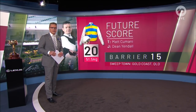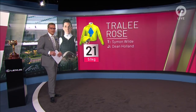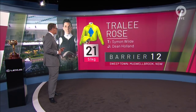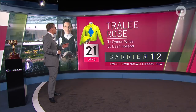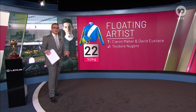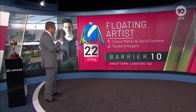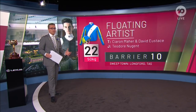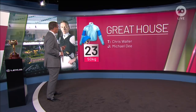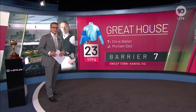Number 21, Charlie Rose — another great story. Simon Wild, his first runner in a Melbourne Cup, trains down at Warrnambool. They will be wrapped with gate 12 for Charlie Rose who draws in the middle. Number 22, Floating Artist — this could be one of the sneaky chances for Kieran Maher and Dave Eustace. T.O. Nugent rides in his first Melbourne Cup and has drawn beautifully. Number 23, Great House, who won today to secure his spot in the Melbourne Cup — a perfect draw for Mickey D: gate number 7.